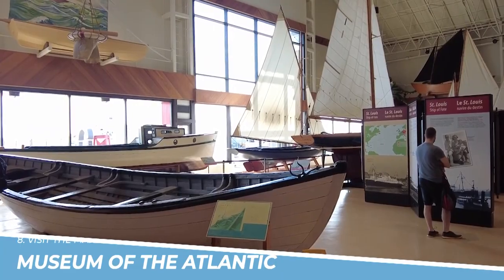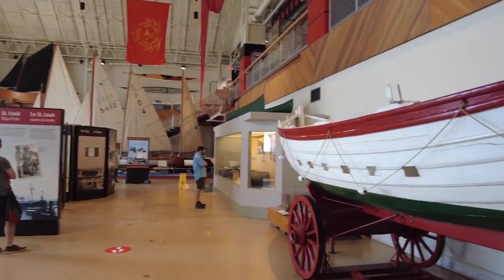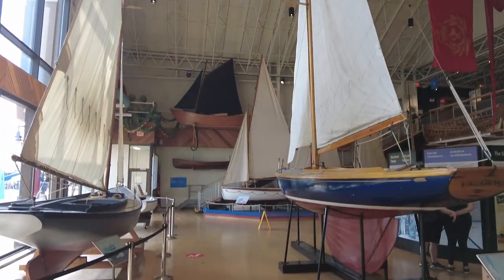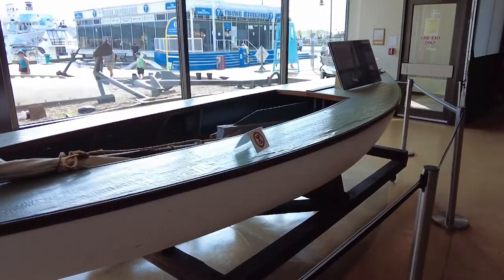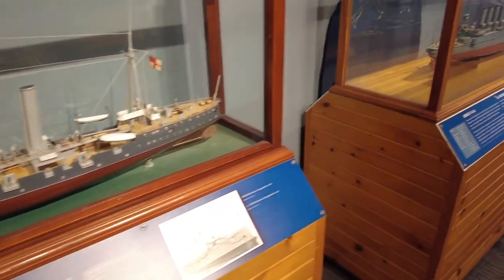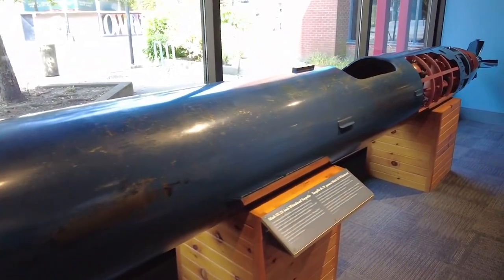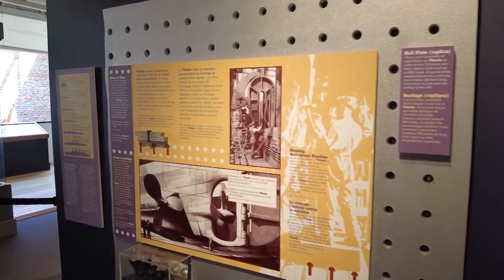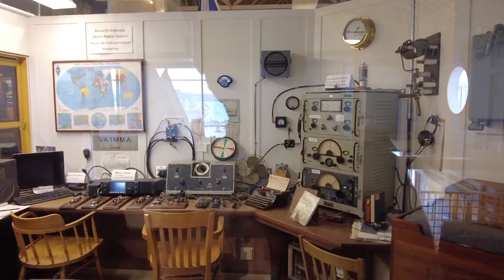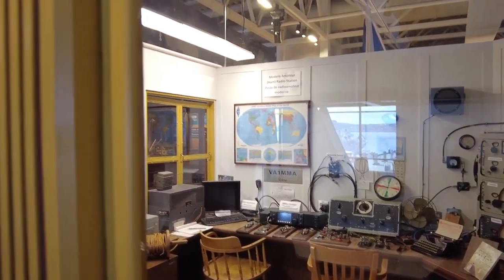Number 8: Visit the Maritime Museum of the Atlantic. The Maritime Museum of the Atlantic in Halifax, Nova Scotia, is a fascinating attraction that offers a glimpse into the region's rich maritime heritage. The museum features exhibits on the Titanic disaster, the Halifax explosion, and the city's role as a major port. The museum also has an extensive collection of artifacts, including ship models, paintings, and photographs. Visitors can explore the museum's many galleries, learn about Nova Scotia's seafaring history, and gain a new appreciation for the importance of the ocean to this coastal province.